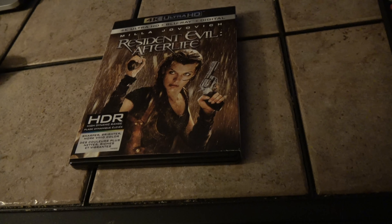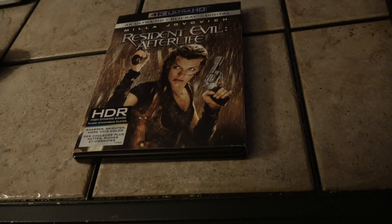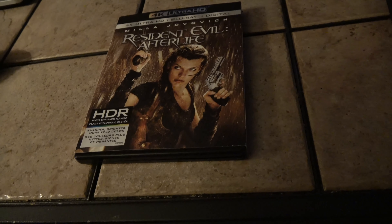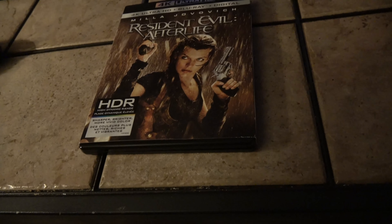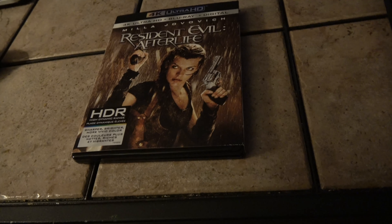I certainly wouldn't go out and buy a 4K television and Blu-ray player just for this movie. Picture quality-wise, it's not at the top but it's not at the bottom — sort of in between the top and the middle. It looks good. There are moments where there is grain in certain dark scenes, but that's the same with the Blu-ray and it was probably just hard to cut that out or it was the way the film was shot. But when you get past those moments it looks spectacular.